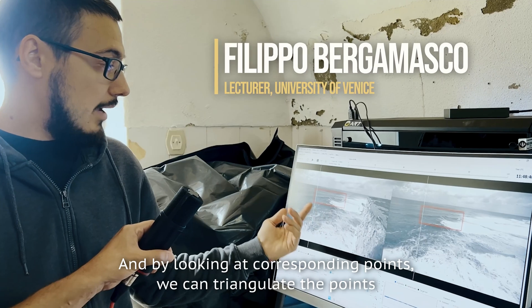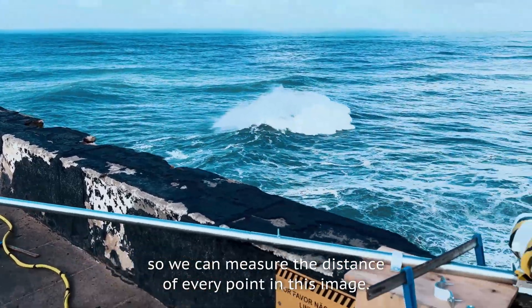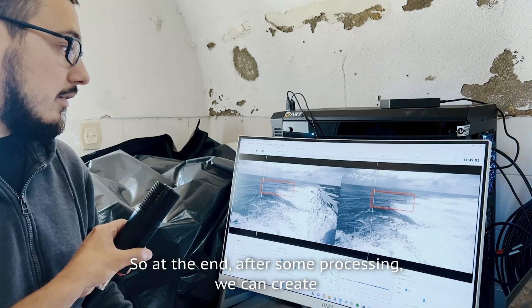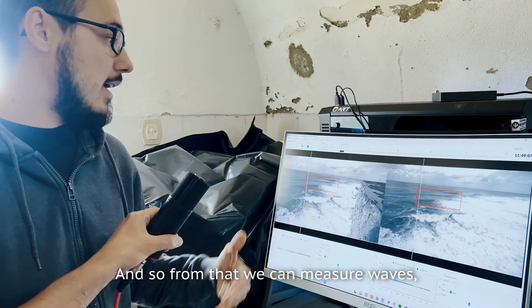We have two cameras, and by looking at corresponding points, we can triangulate the point, so we can have a measure of the distance of every point in this image. After some processing, we can create a dense 3D surface evolving over time, and from that, we can measure waves.